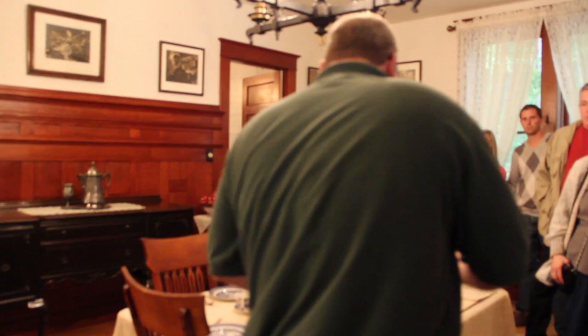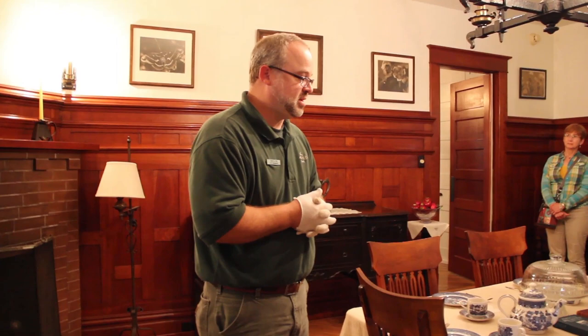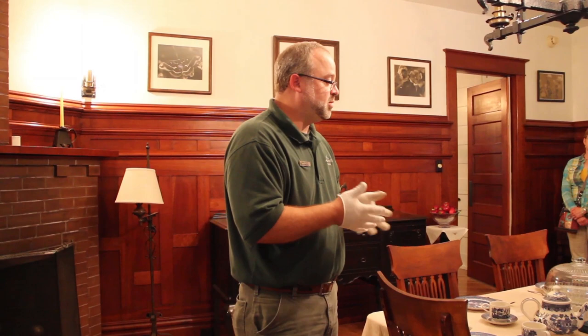That's the special artifact part of the tour today — to show you some things that rarely come off the shelves, and to show you the types of things, almost like when we went to Lavina's farm, that influenced and made Jean Stratton Porter the person that she was.